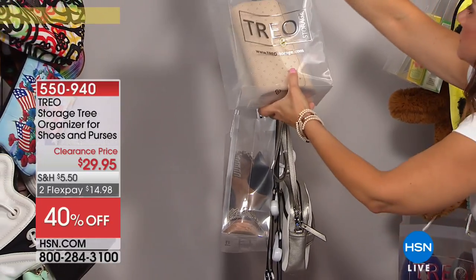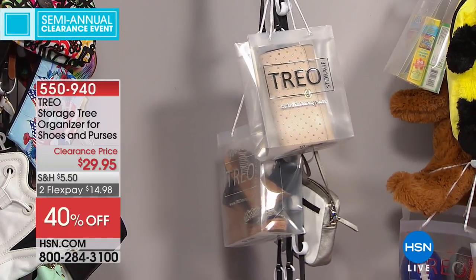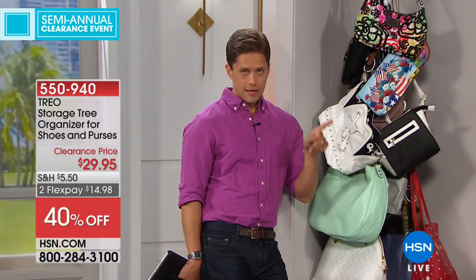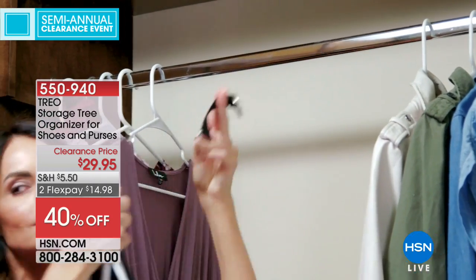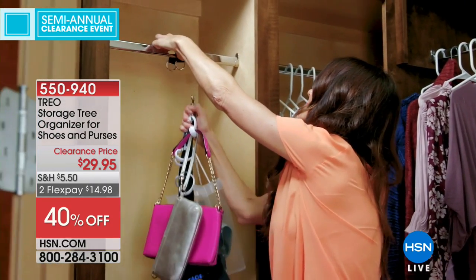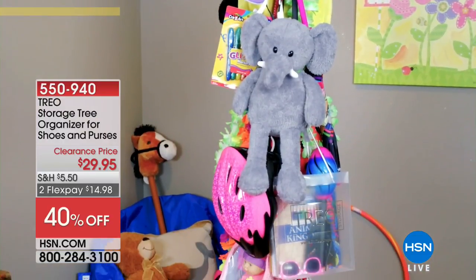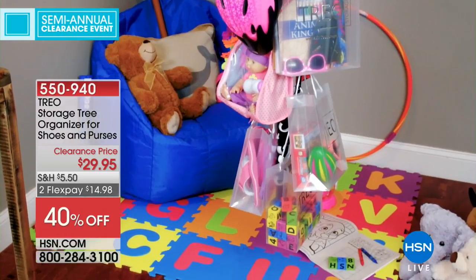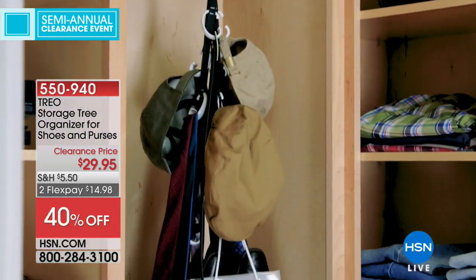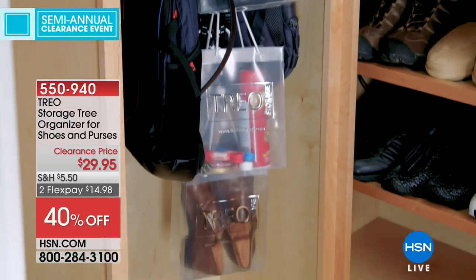Continue to shop while it's available — it is last call, last quantity. Remember: the bag on the floor, the money's out the door. This storage tree organizer is for anyone who wants more sanity in their closet and wants things up off the floor.